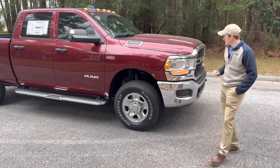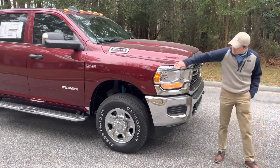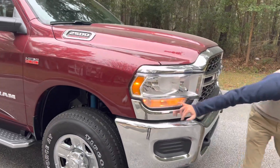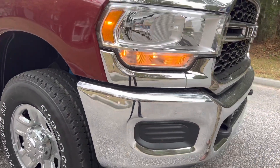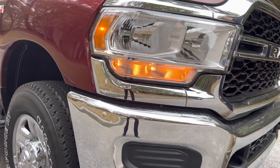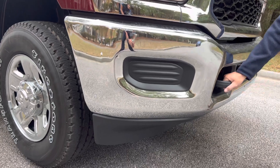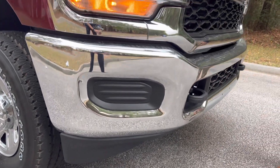Starting with the front-end styling of the Ram 2500, you can see our nice big halogen reflector beam headlights. You do have an LED daytime running light along the bottom there, which looks really, really great. You do have a spot for a fog light — you can put aftermarket ones in there. We do have an air dam down below that's removable, and nice big tow hooks on this one because it is four-wheel drive.